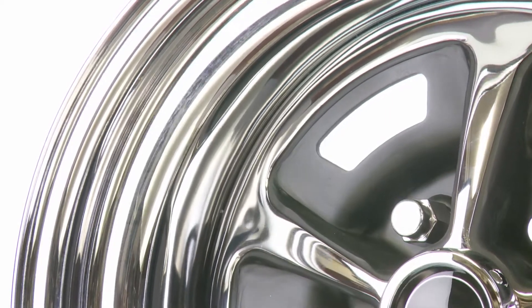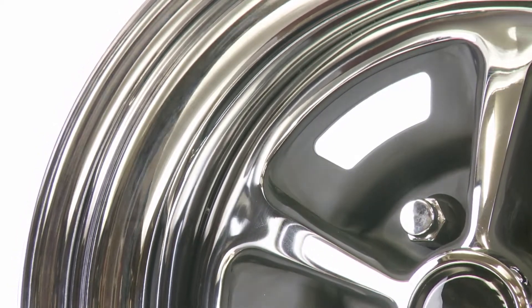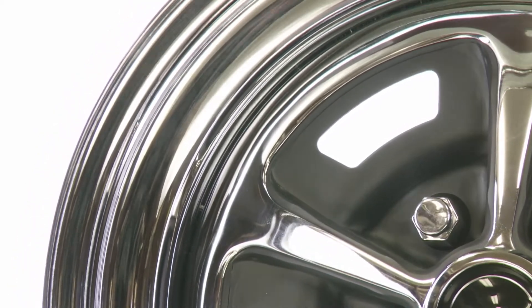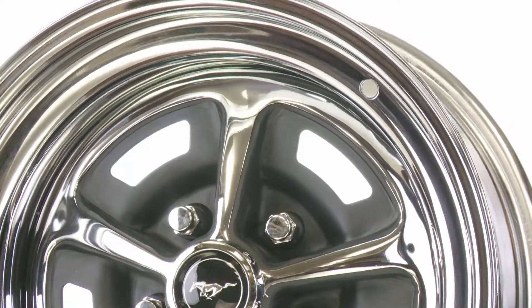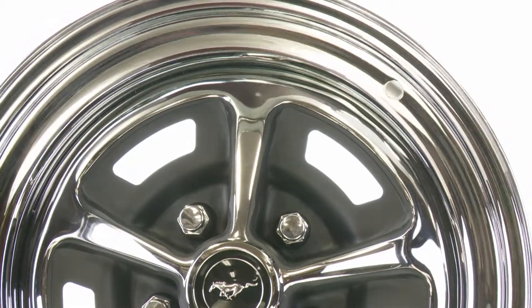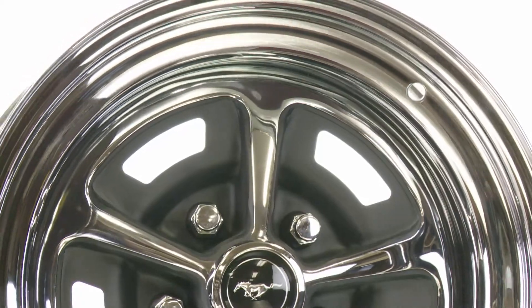Sizes range from 14x6 to 17x8 inches and Magnum 500 wheels feature a single 5x4.5 bolt pattern, which offers many options for fitment on classic Ford, Mopar and AMC applications.